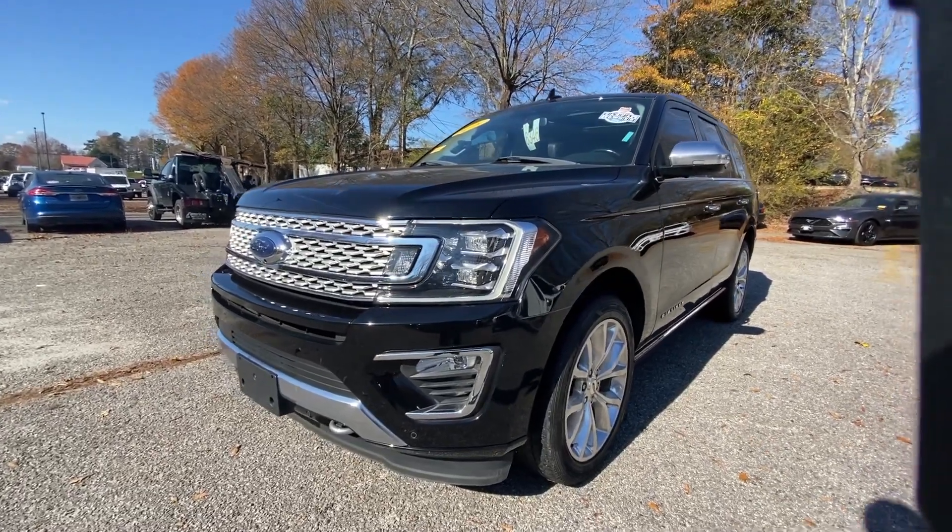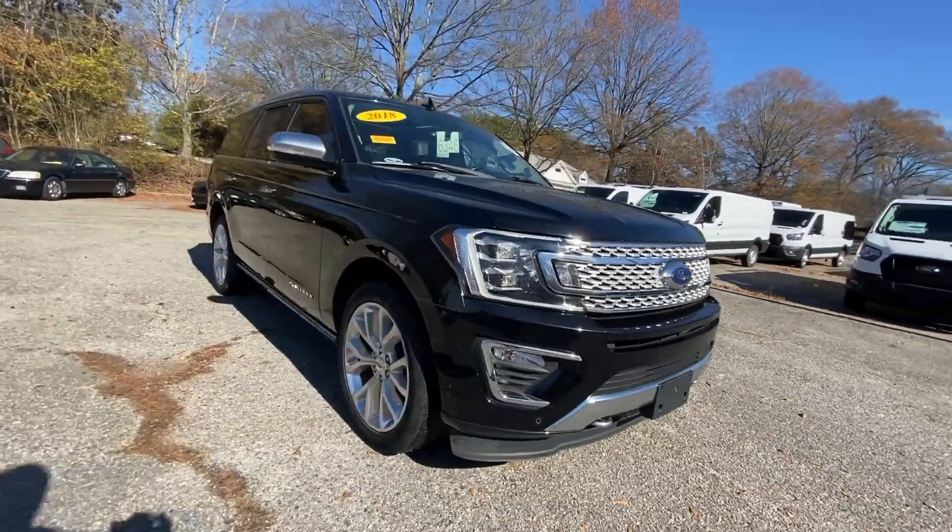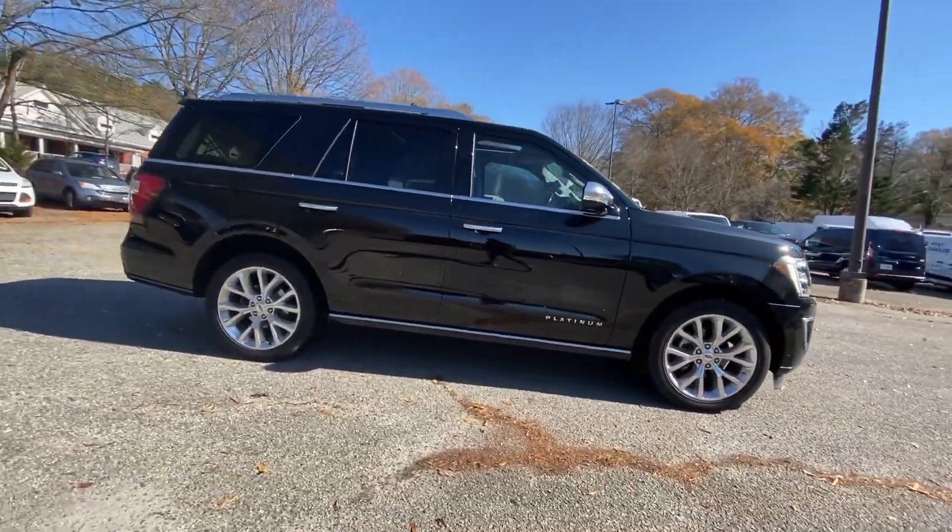Introducing the 2018 Ford Expedition. With less than 45,000 miles on the odometer, this vehicle provides excellent value.